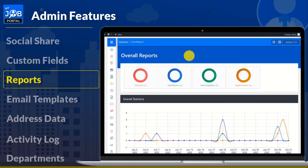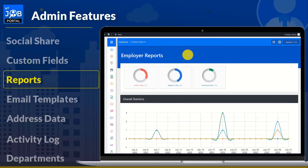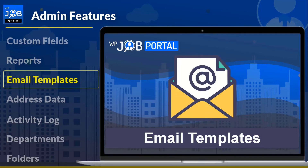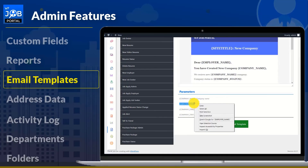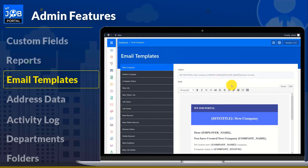Every employer and job seeker will have multiple reports available to the admin. The admin will see reports based on companies, jobs, and resumes. An admin can also customize all of the system's available templates if needed, with multiple possible actions.